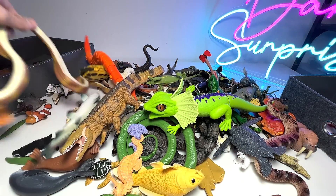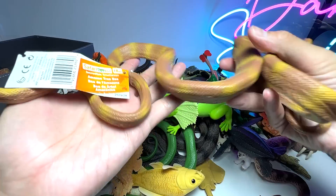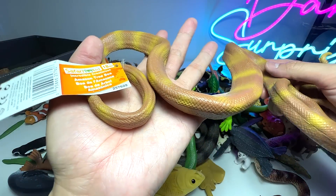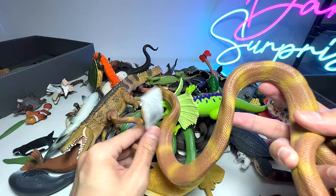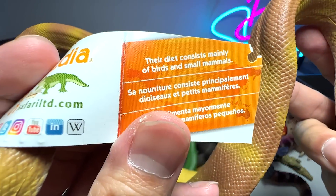Let's move on and take a look at a snake. This snake actually looks very, very scary. Do you guys find snakes scary? I mean, I find certain snakes beautiful. This is actually an Amazon tree boa. The diet consists mainly of birds and small mammals.